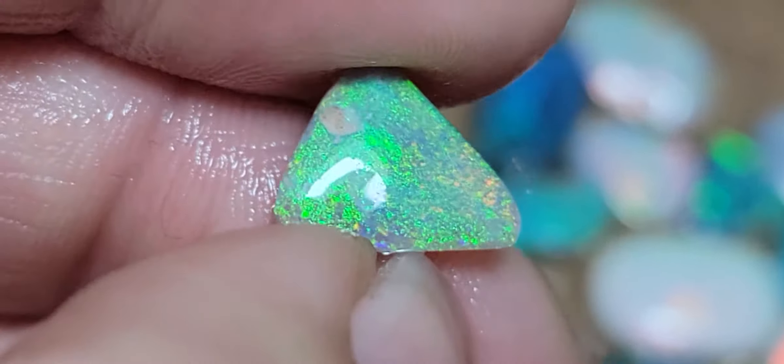Look at this little gem, beautiful, with red and orange. That's very nice, this one is very nice too. Super bright, look at that pattern. Gorgeous little gem.